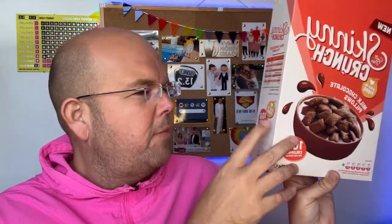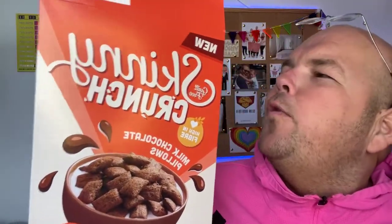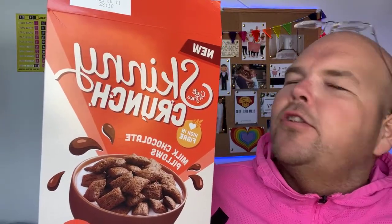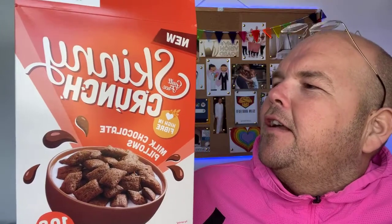Before we taste test it, let's have a little look at the nutritional ingredients. Just to let you know, there are 15 servings per box and it is high in fibre — so those are the pros of it. The official description is wheat pillows with milk chocolate flavoured filling. That's why they're called pillows, because they're filled with tasty stuff inside.